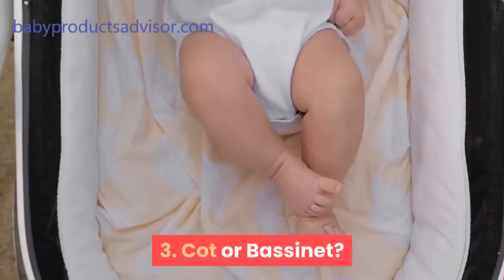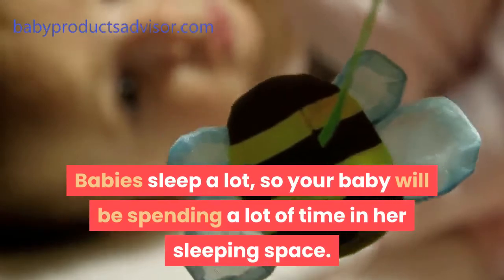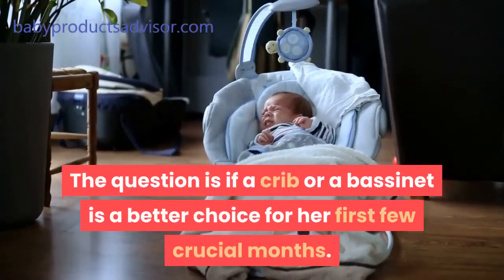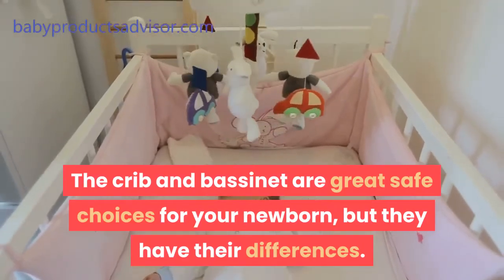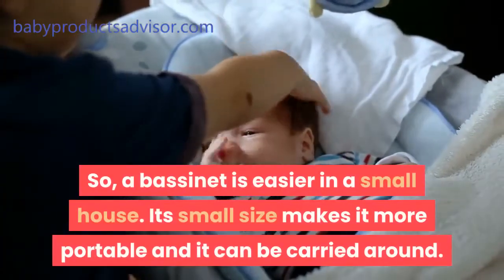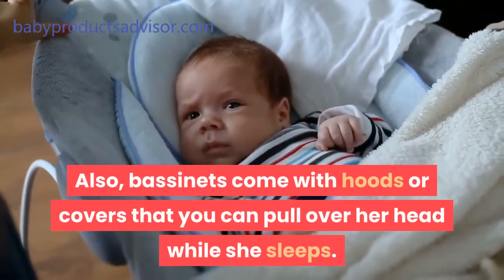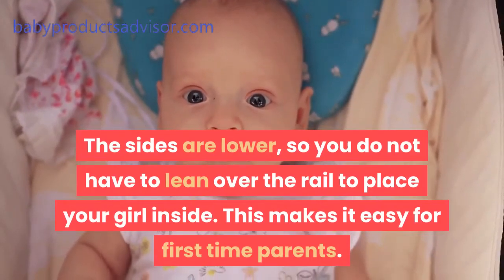Tip 3: Cot or bassinet? Consider where your baby girl will sleep before choosing a bedding set. Babies sleep a lot, so your baby will be spending a lot of time in her sleeping space. Keeping your baby safe while they sleep is paramount. The question is whether a crib or a bassinet is a better choice for her first few crucial months. Both are great safe choices for your newborn, but they have their differences. The first difference is size — a crib takes more space than a bassinet, so a bassinet is easier in a small house. Its small size makes it more portable and it can be carried around. Also, bassinets come with hoods or covers that you can pull over her head while she sleeps. The sides are lower, so you do not have to lean over the rail to place your girl inside, which makes it easy for first-time parents.